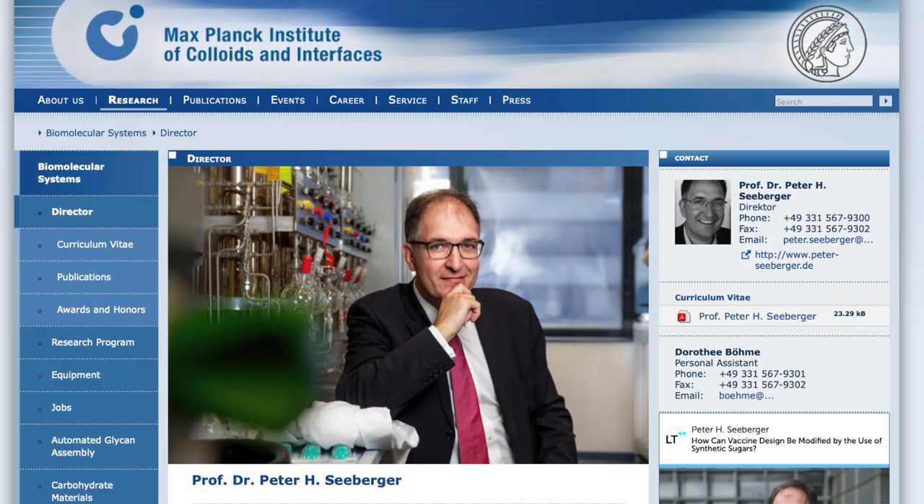How I originally became involved is I met a gentleman named Peter Seberger, who is actually the director of the Max Planck University in Germany. He was in town setting up a collaboration with the Kentucky Tobacco Group.